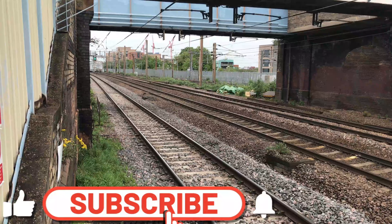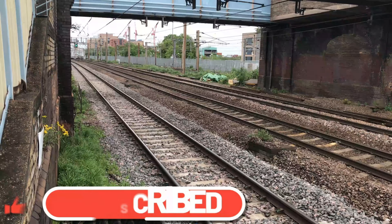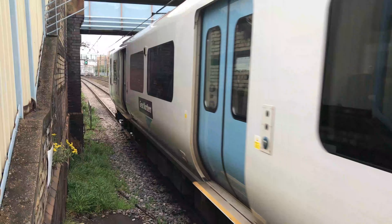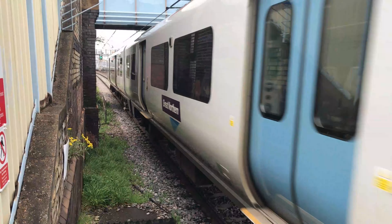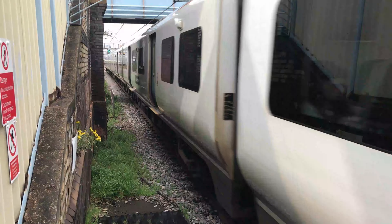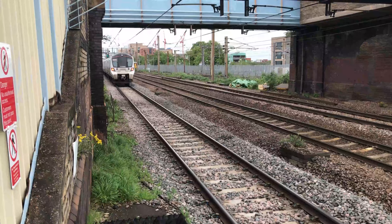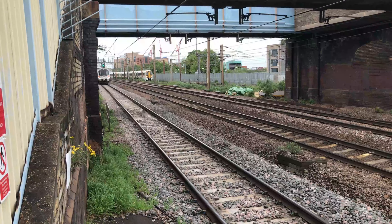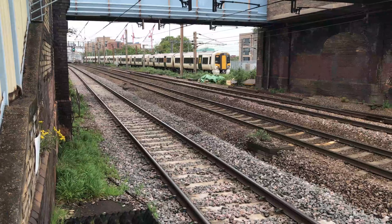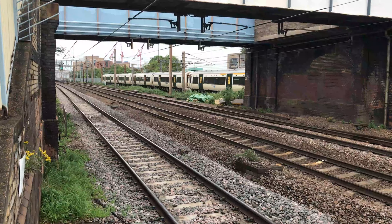Hello everyone and welcome to Hornsey Railway Station. To kick things off we see the departure of 717-010, working the 1839 Govia Great Northern service from Moorgate through to Welwyn Garden City. Whilst in the background we see 387-108 and 387-126, working 2 Charlie 56 for Great Northern from Cambridge through to London Kings Cross.